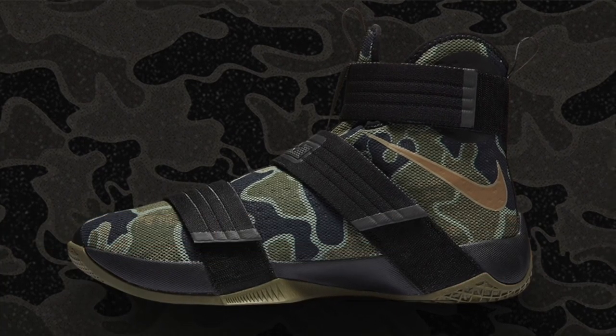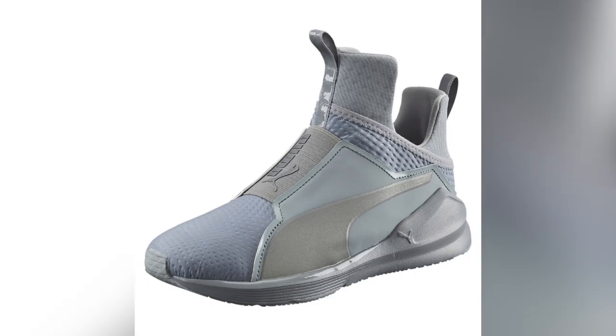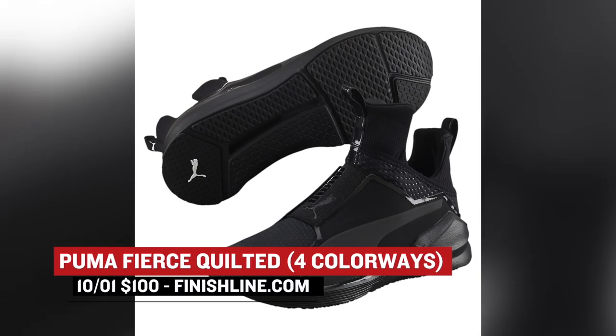Getting back to the ladies, Puma is showing some love on Saturday as well with the Puma Fierce Quilted. They are not playing around with the color options on these — there are actually four of them for you to choose from. Those will cost you $100.